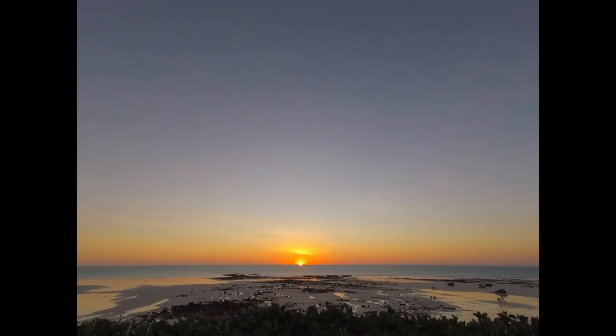He explained to me that the reason he wanted this footage was to check if the sun starts moving back to the right after it sets. As you will see, it does not. It continues moving to the left.